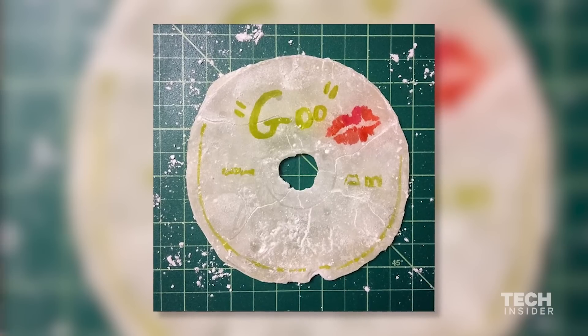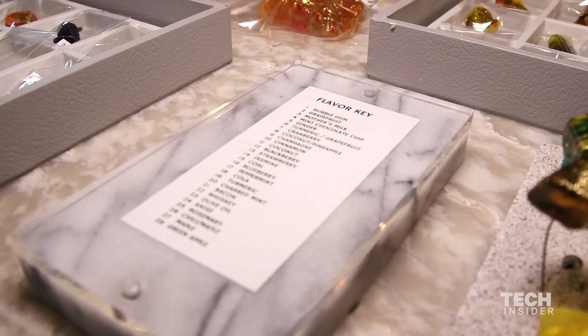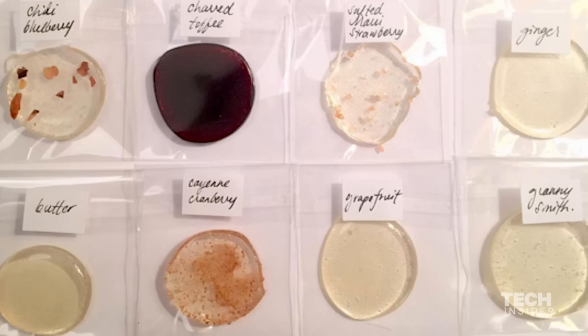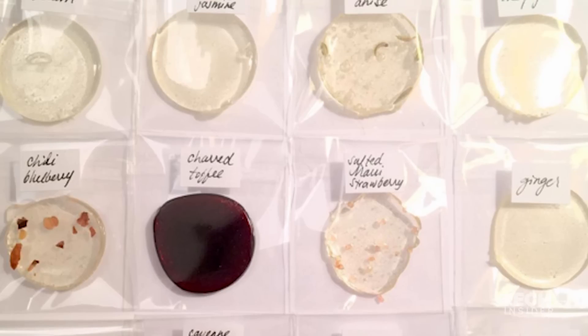I actually learned how to make the molds from a dentist. We've made some really fun flavors — we have a champagne flavor, we have a mother's milk flavor that's really just like a sweet cream. We made a flavor called Hawaii that is coconut and pineapple, and it has a shot of melatonin in it so it actually helps you sleep.